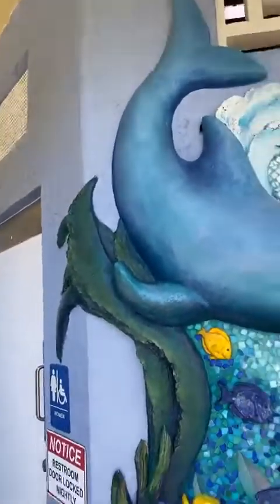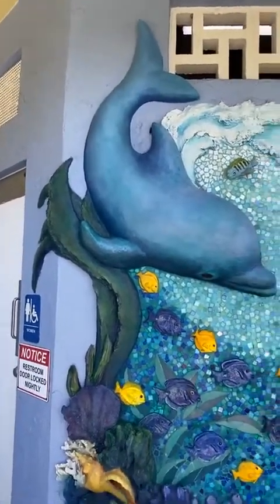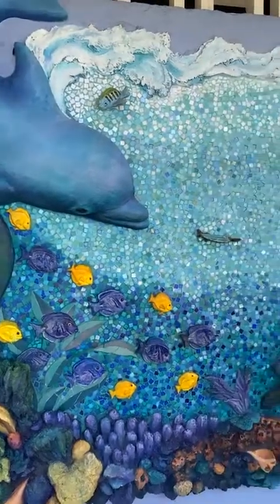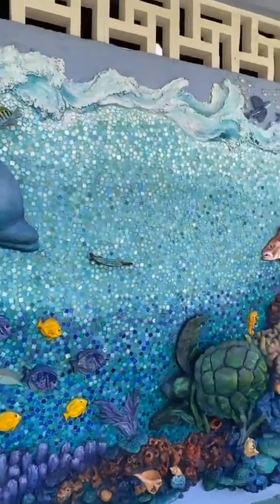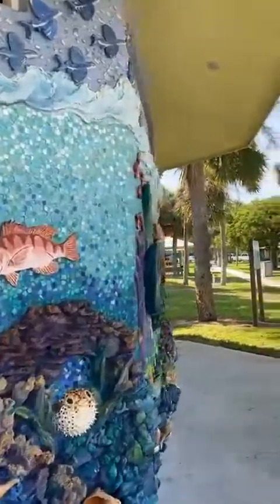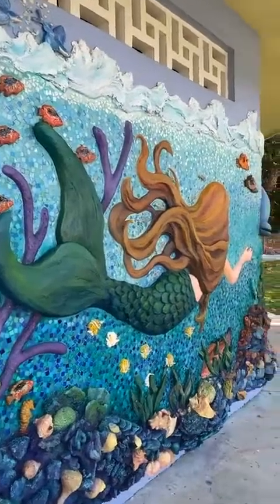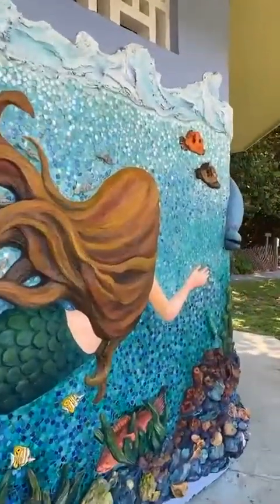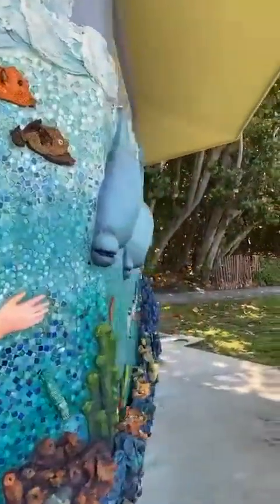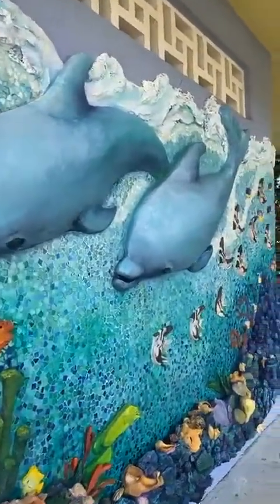Let me flip the camera around — here's the mural. This is actually the public bathrooms here at Stuart Beach. It's not actually in the city of Stuart, but it's the closest beach to the city of Stuart. We're actually out in unincorporated Martin County.